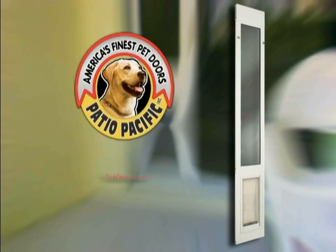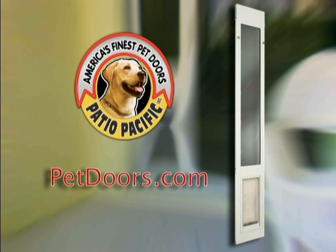To get a doggy door for your pooch, visit PetDoors.com and be sure to use the coupon offer included with your DVD.